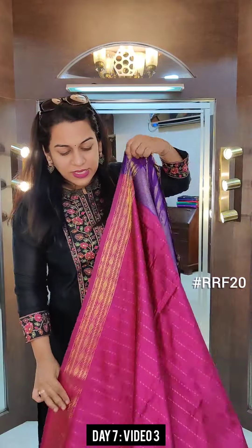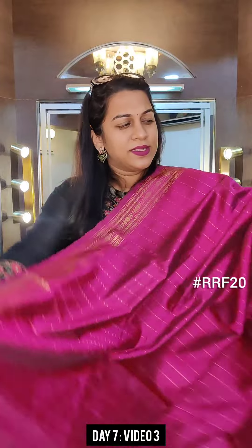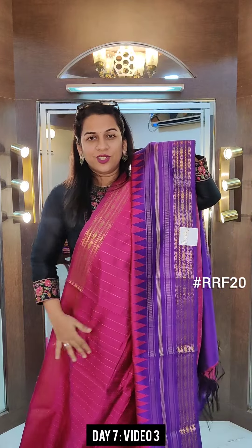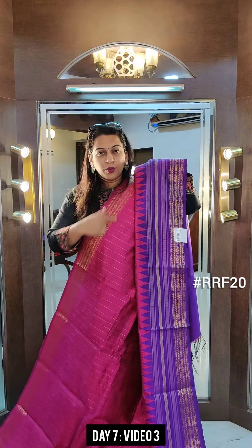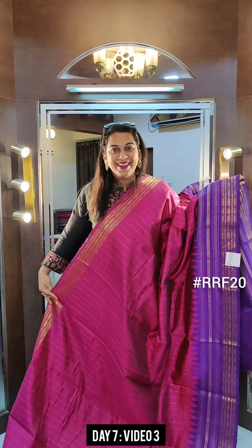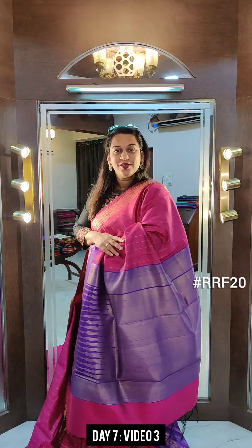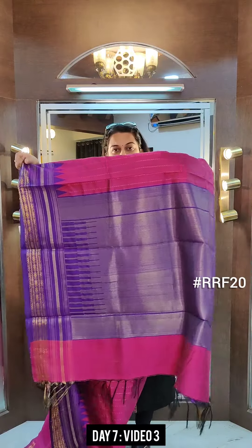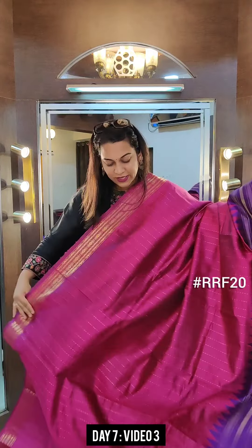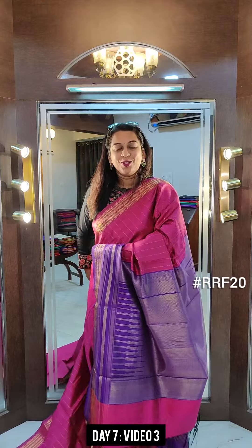The last saree of this video is a very different pink — a deeper shade of rani pink is how I'd describe it. It has a lovely purple traditional temple border on one side, and the other side has a very small zari border with running stitch kind of zari lines. And this is the gorgeous pallu — a very beautiful purple shade. This is the contrast blouse. If you like this saree, please take a screenshot and send it to me on WhatsApp.